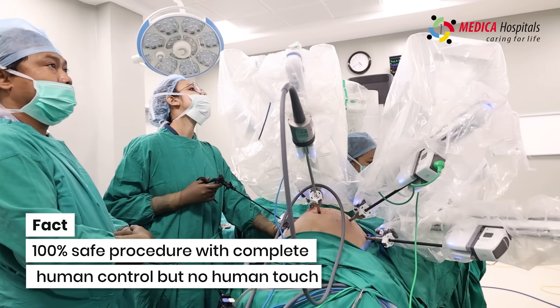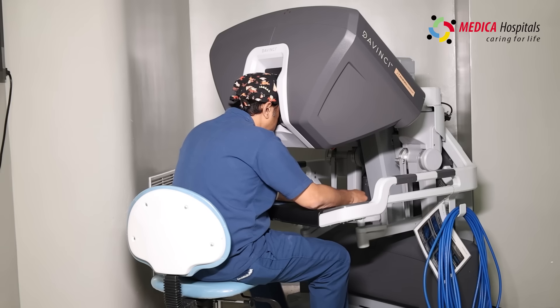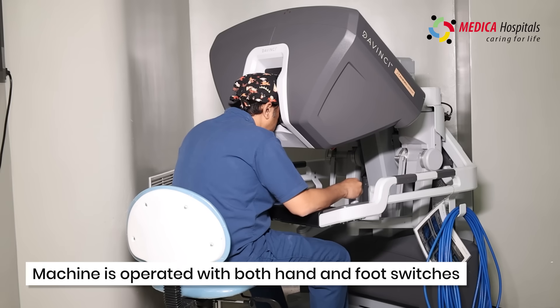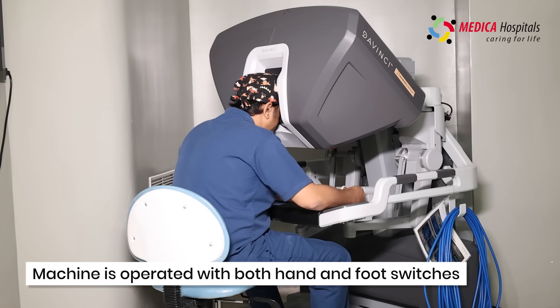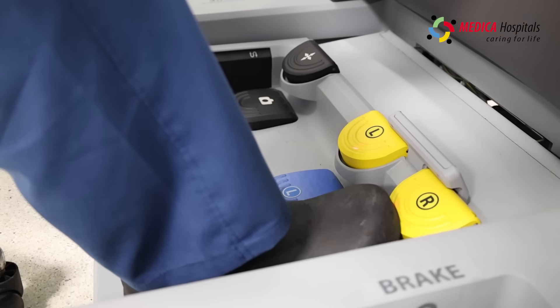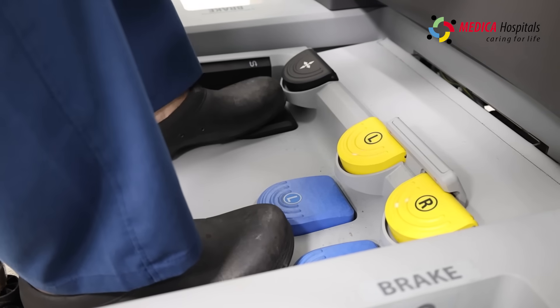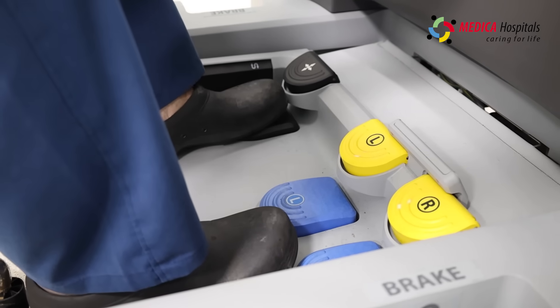It is very much safe — like a hundred percent safe. Along with the hand controls there are also foot switches. The right switch, if pressed, distributes monopolar energy, and the left switch distributes bipolar energy.